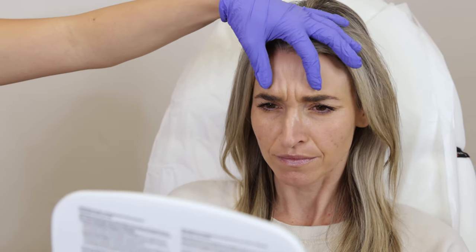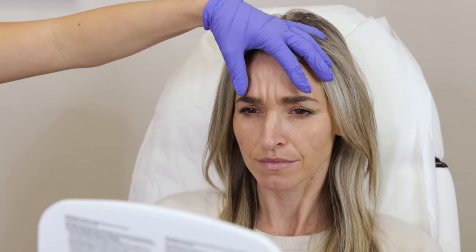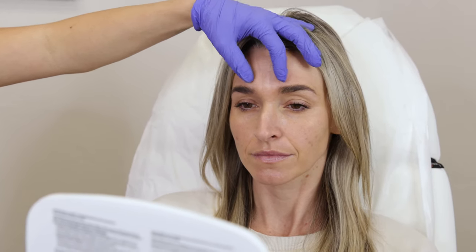So this is called the glabella complex. There are five muscles in here, and when we put Botox in these it's going to soften them up and help minimize these static lines that are forming.